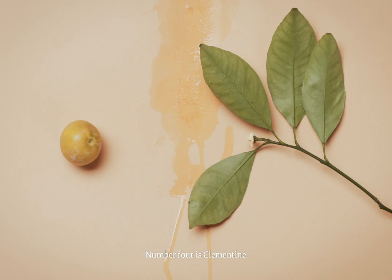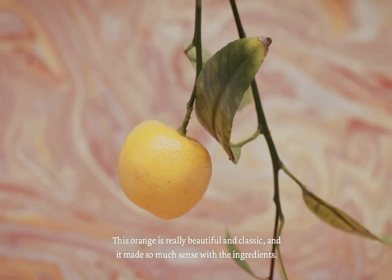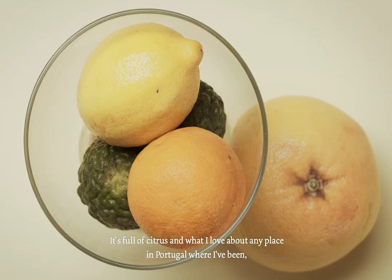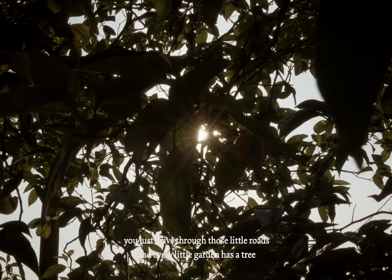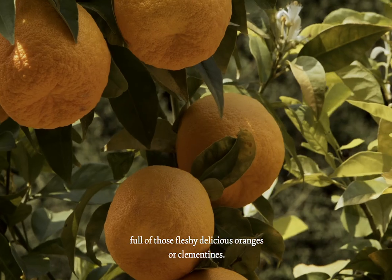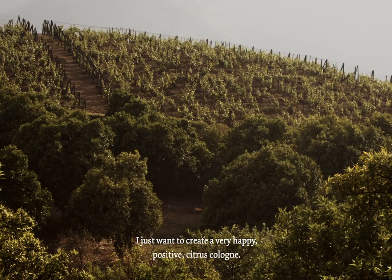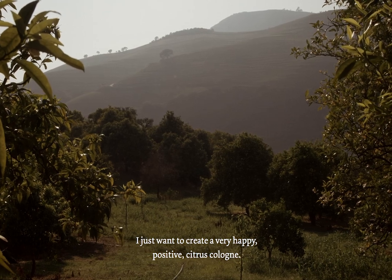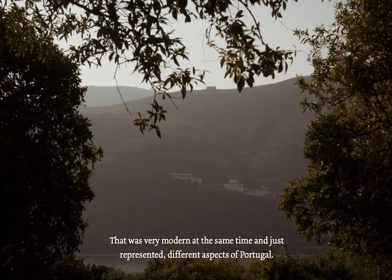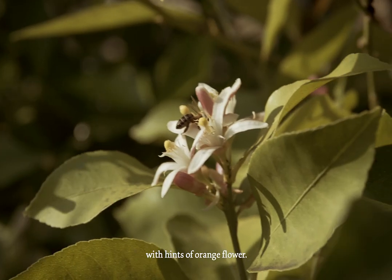Number four is Clementine. This orange is really beautiful and classic, and it made so much sense with the ingredients — it's full of citrus. What I love about any place in Portugal where I've been is you just drive through those little roads, and every little garden has a tree full of those fleshy, delicious oranges or clementines. For me, it's very iconic from the landscape. I just wanted to create a very happy, positive citrus cologne that was very modern and represented different aspects of Portugal — bergamot, lemon, fused with oranges and grapefruit, with hints of orange flower.